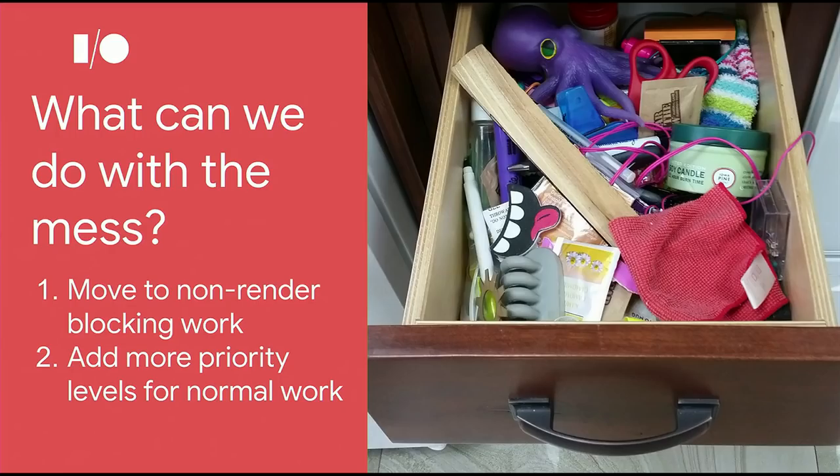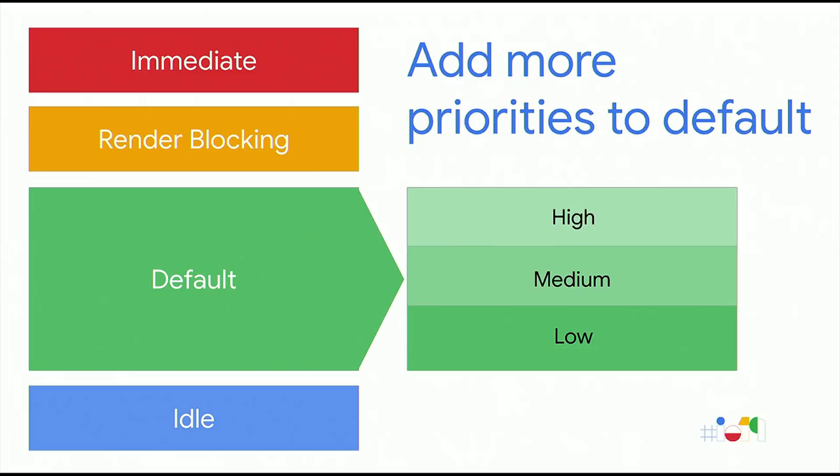So what can we do with this mess? First, we need to move to non-render blocking queues for anything that isn't absolutely urgent. Instead, we should defer everything we possibly can to that normal default task queue. But that means more tasks are going to fall into the default bucket — and we already said the default bucket is the junk drawer of the web, completely full. To make that work, we also want to add three more priority levels to default: high, medium, and low, so that we can begin to manage that work more efficiently. Have you written a web scheduler for your product or project? We'd love to hear from you — we're starting to prototype and we'd love framework authors to try early versions.